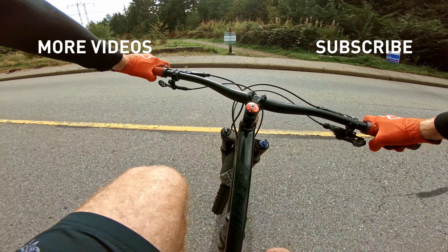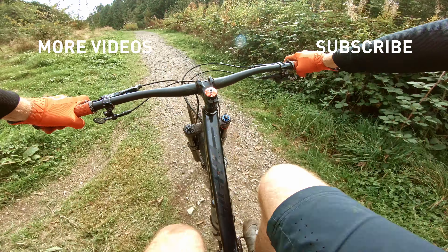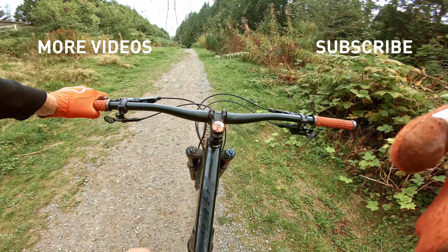Oh, epicness! That was just so much fun. Stoked. Very stoked.